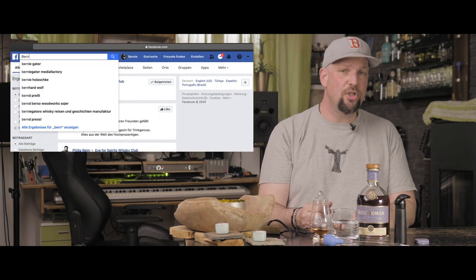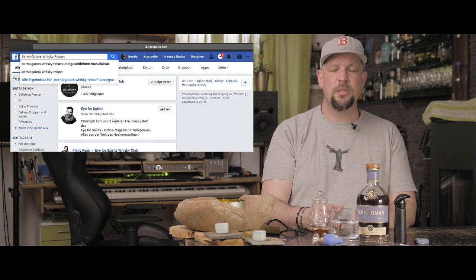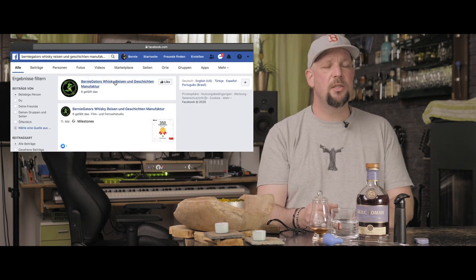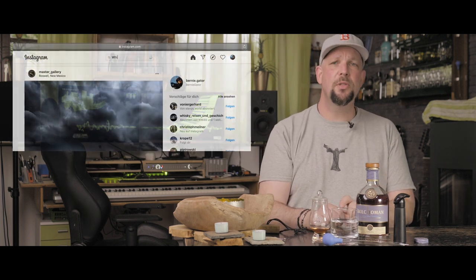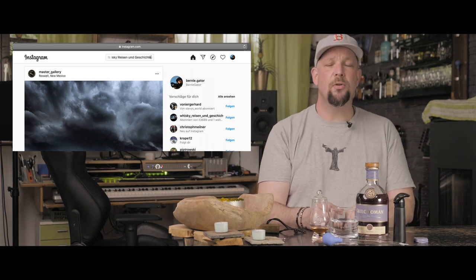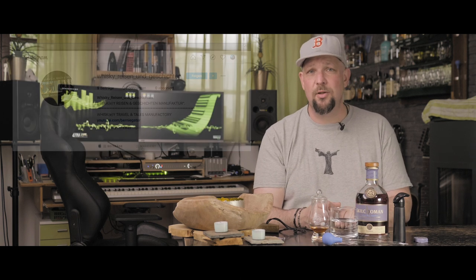Wir haben zwei Neuigkeiten für euch. Zum einen haben wir eine neue Facebook-Seite, die findet ihr unter Bernie Gators Whisky Reisen und Geschichten. Dort pflegt Mr. Smith statistische Meisterleistungen, so wie die eben erwähnten, sowie Behind-the-Scenes Material und Ankündigungen. Wir sind mittlerweile auch auf Instagram, dort veröffentliche ich Fotografien von Produkt-Shots und unseren Whisky-Reisen. Ihr seid herzlich eingeladen, euch dort umzusehen und im besten Fall ein Abo da zu lassen.